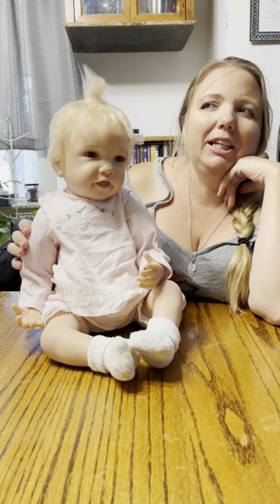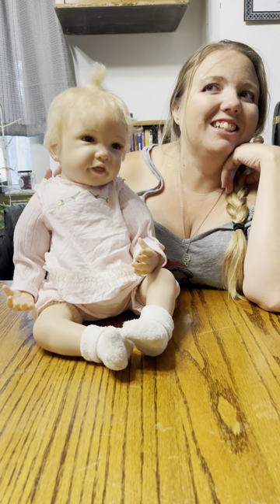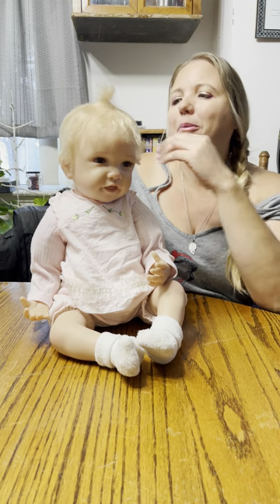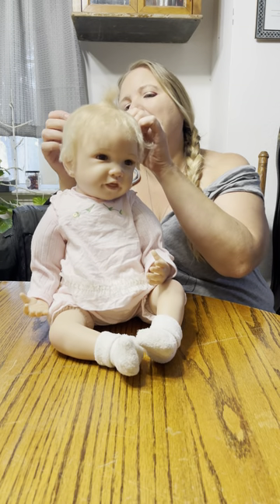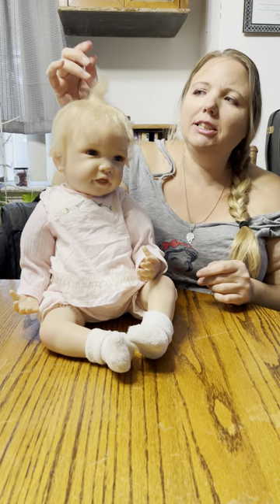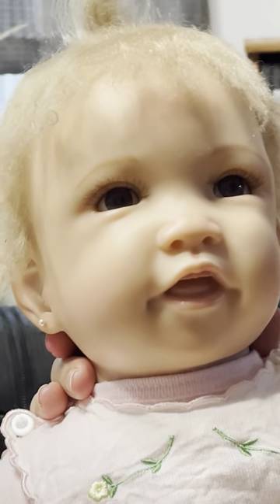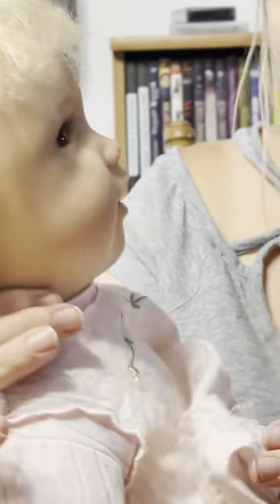I saw somebody post a picture of her on a Facebook group and I just fell in love with her. It took me a year to find her — now I just looked and there's like five of them on eBay, so she's not quite as hard to find. But when I was looking it took a long time. She does have this beautiful curly blonde hair — mine isn't quite as curly anymore, but the brown eyes with the blonde hair and the nice eyelashes — she's just a really nice doll.